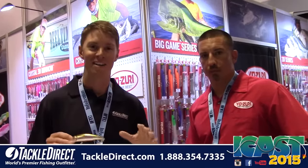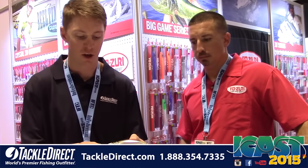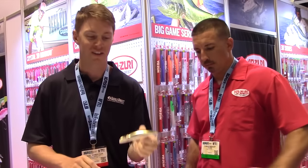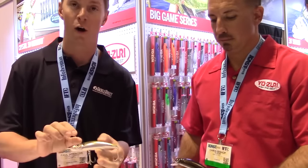We're here at Yozuri and we're going to talk about two baits that are near and dear to my heart. This is one of our best-selling hard baits — it's the Yozuri Magminnow. If you fish for any inshore species, it's going to eat this bait. Specifically up here in the Northeast for striped bass fishing, this is a real performer, and it has been for years.